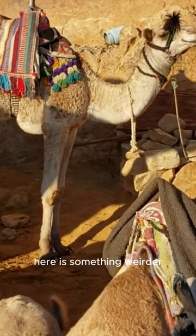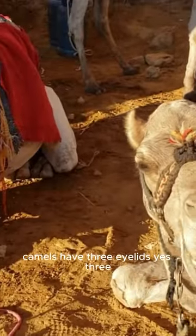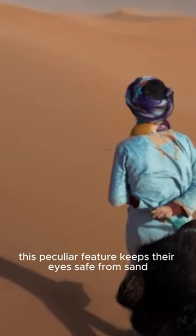Here's something weirder — camels have three eyelids. Yes, three. This peculiar feature keeps their eyes safe from sand.